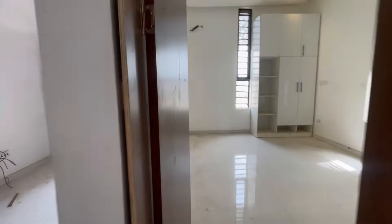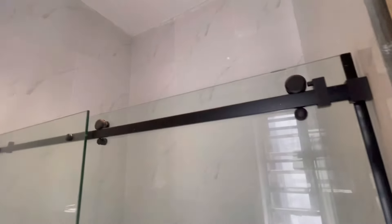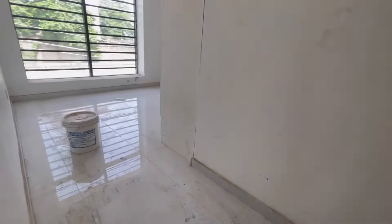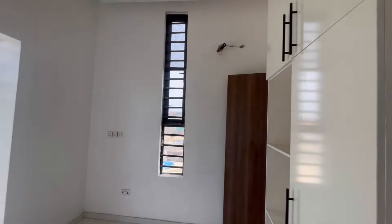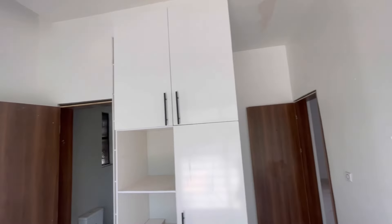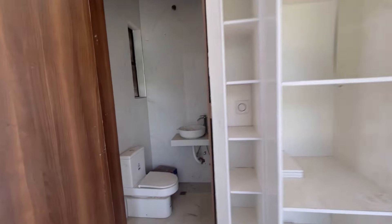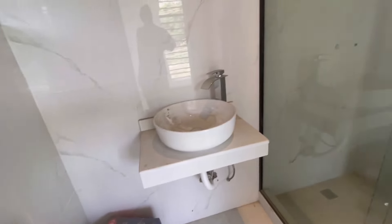This is your wardrobe for this particular room. This is the bedroom for the third room. This is the fourth room and this is the wardrobe for the fourth room.